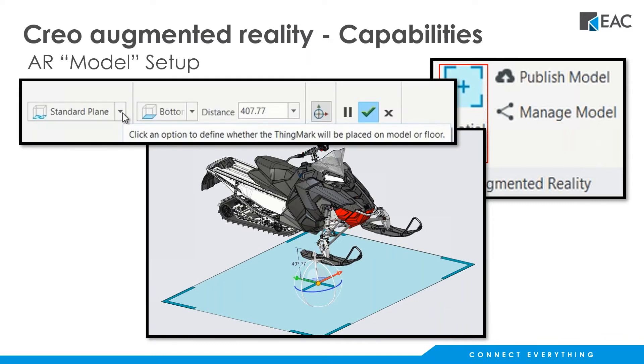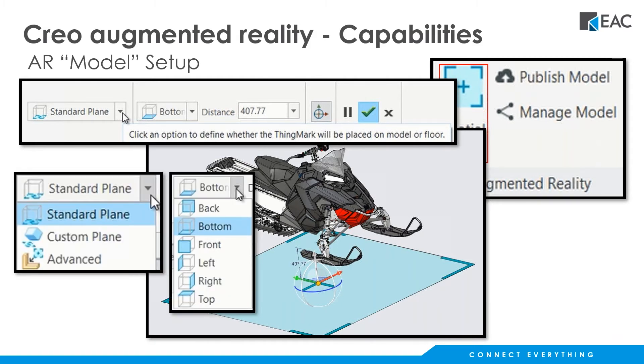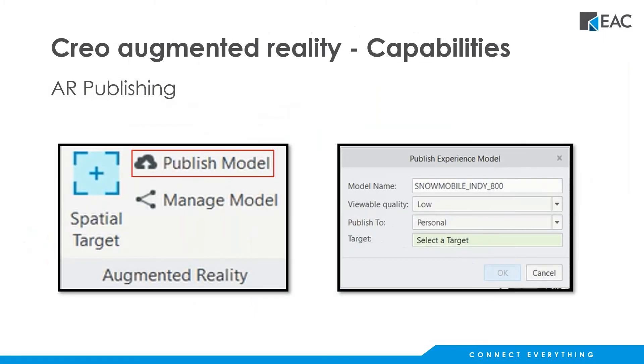You're scaling it based on the size of the model you want to represent and then positioning it where you'd like it to go. In this case, we're going to move it to a location closer to the ground where the snowmobile will actually be sitting. You have options for placing that — you can pick the standard plane or pick a particular view, and you can control the distance from the world coordinate system where you'd like that spatial target to live. Here are the dropdown options showing what that looks like inside the ribbon.